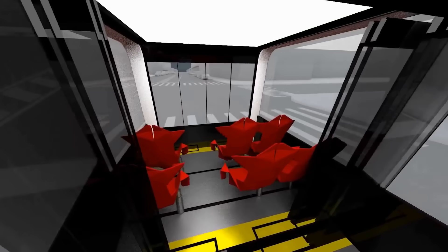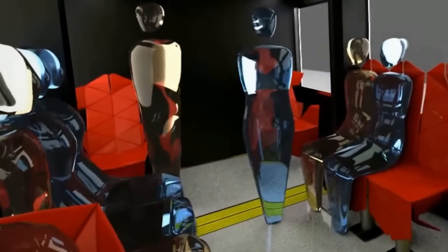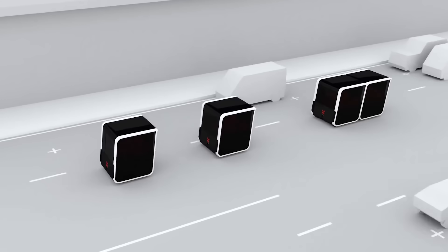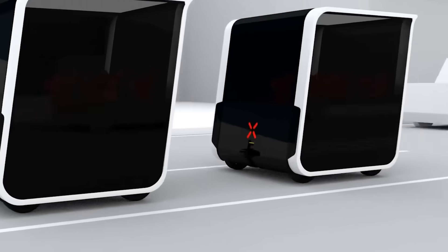This is possible thanks to a route previously chosen in a special application. Each module is 8.8 feet long and can accommodate up to 10 people — six standing and four seated. The modules are electrical and therefore environmentally friendly, and can travel on both normal roads and railways.